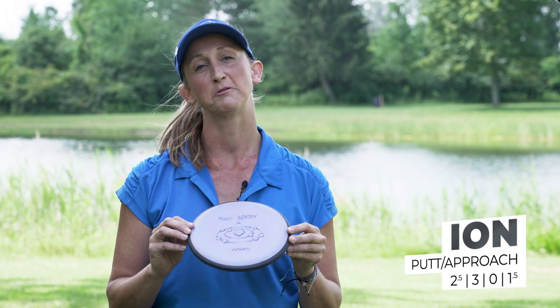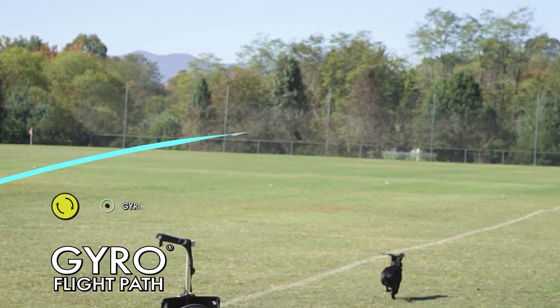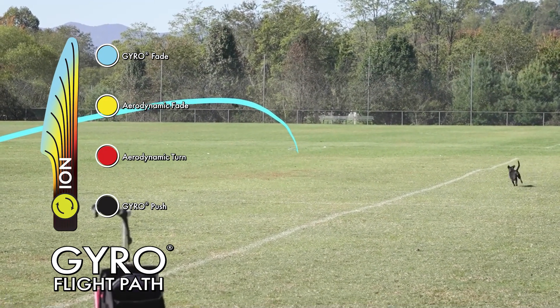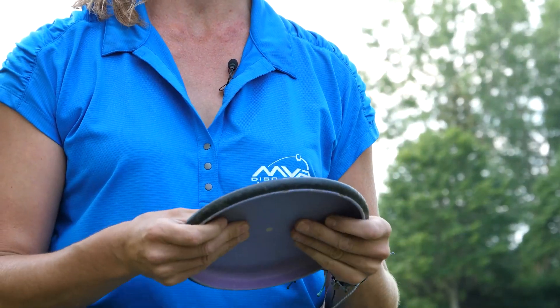Let's start with the putters. My main putter is the Firm Electron Ion. I putt with these inside the circle, outside the circle, and I throw them from inside of about 150 feet. It's got a great bead, I love the velvety feel of the firm plastic, and I get a great release with how firm it comes out of the fingers.